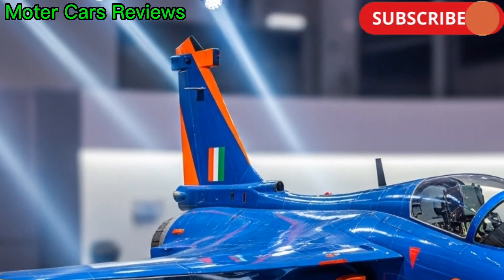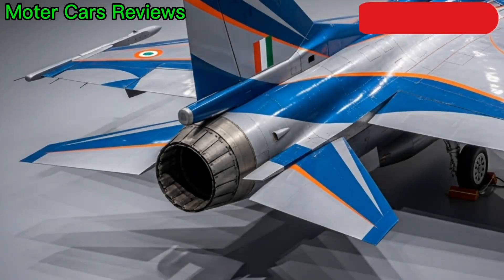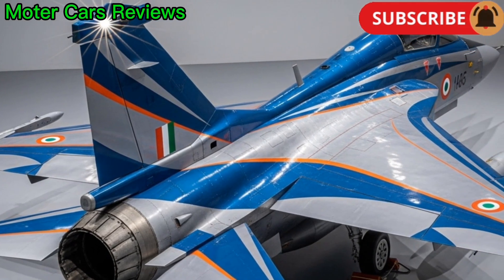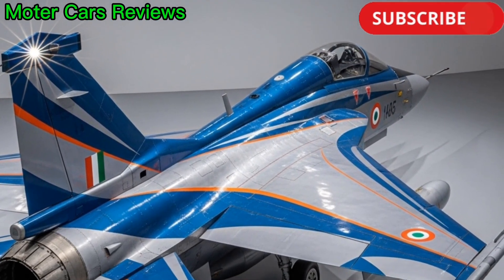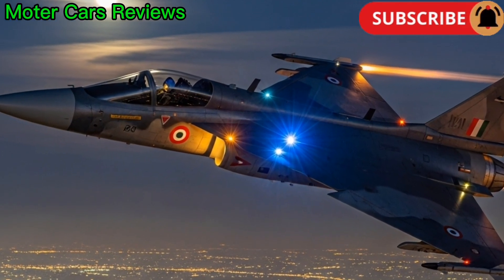The HAL Tejas is not just a fighter jet — it's a symbol of India's engineering excellence, innovation, and defense self-reliance. From its sleek design to its combat versatility, Tejas continues to prove that India has arrived on the global stage of advanced military aviation.